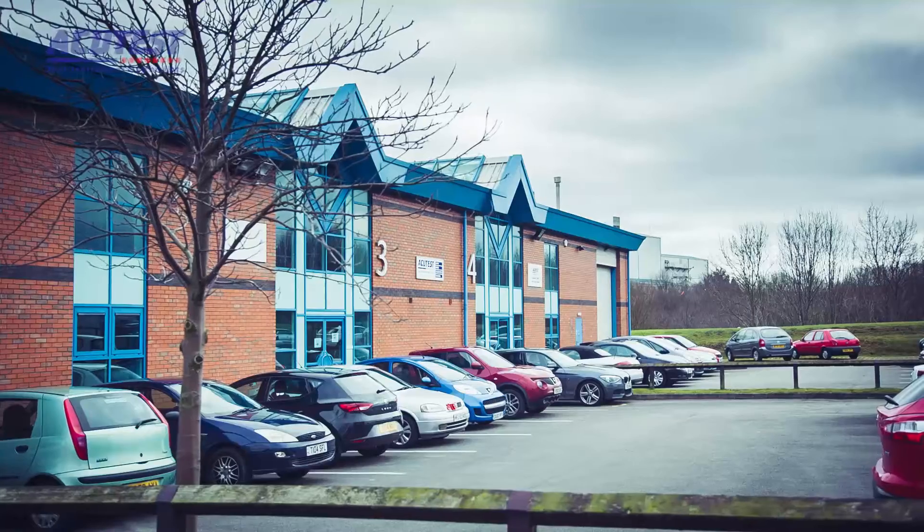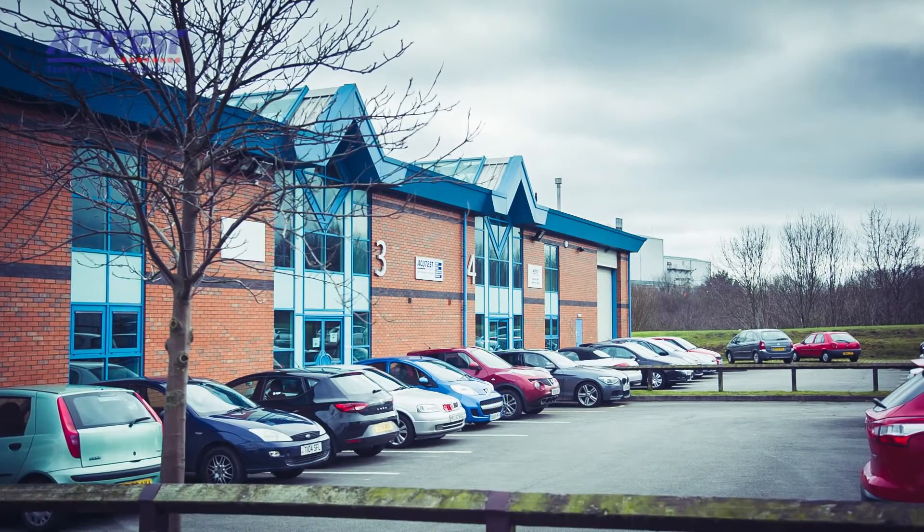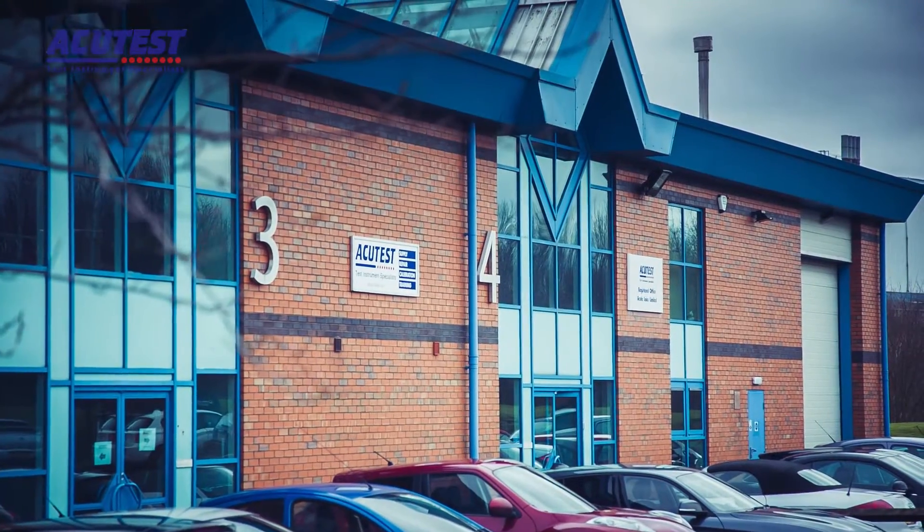Hi and welcome to AccuTest, one of the largest electrical test equipment distributors in the UK. Our service department calibrates over 30,000 items every year in our state-of-the-art laboratory here in Newcastle-under-Lyme, Staffordshire. The calibration and repair process is simple for you and carefully carried out by us, and I'm here to talk you through it.